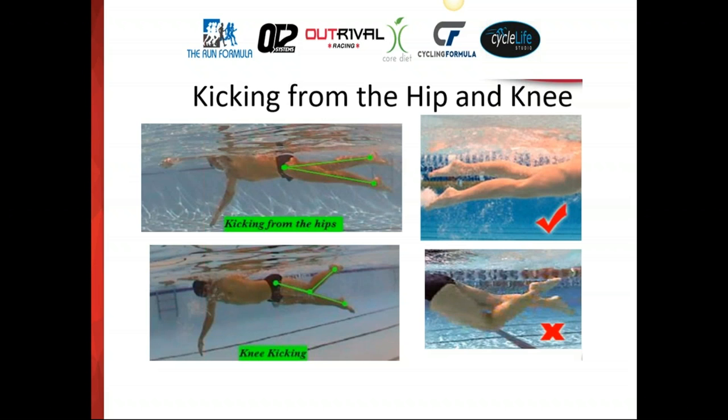Looking at pictures of hip rotation: in the top example, the athlete has the core engaged, rotation happening at the hips, kicking from the hips with a straight leg and toes pointed toward the back of the pool. In the bottom example, there's a bend happening — a disconnect between the top and lower half of the body — and the arm is pointed straight down with completely straight elbows, so a lot of propulsion is lost.